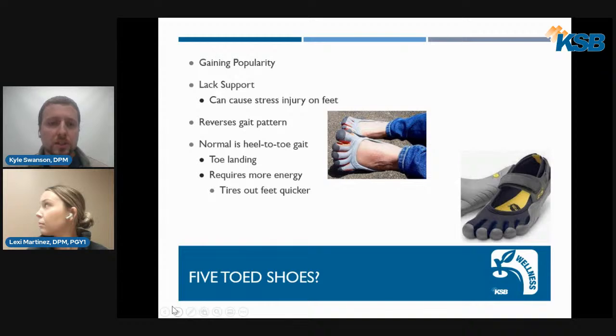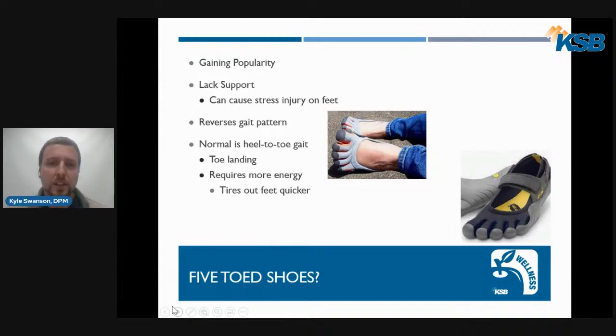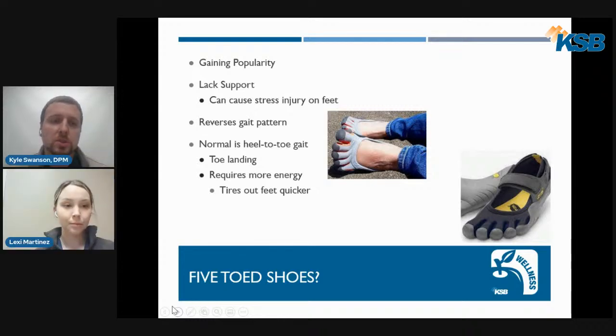Five-toed shoes are shoes individually made around each toe. They're gaining popularity, but they lack support and can cause a lot of stress injury to the feet. Some people wear them fine, but for the majority they are not very supportive. When jogging or running in these shoes, they reverse our normal heel-to-toe gait pattern, causing more of a toe landing with increased pressure on the toes and forefoot. This requires more energy during exercise, tires out the feet more quickly, and results in increased risk of injury.